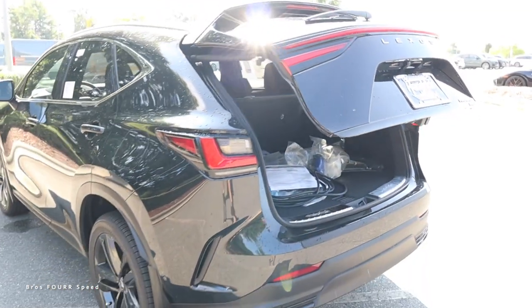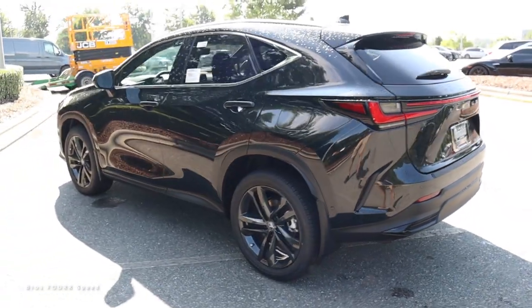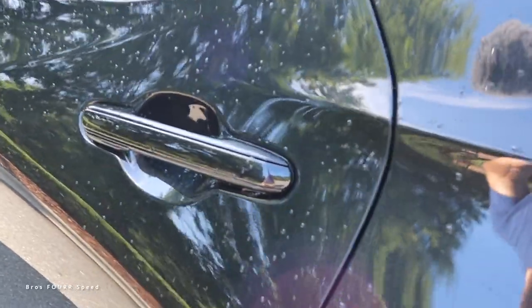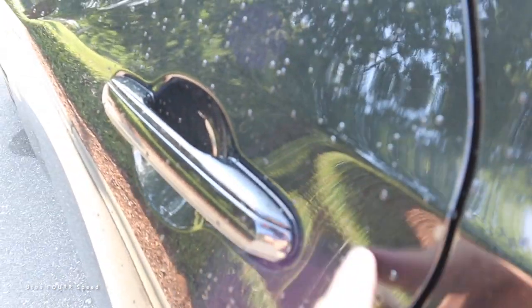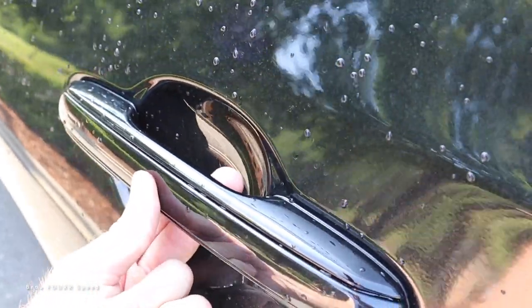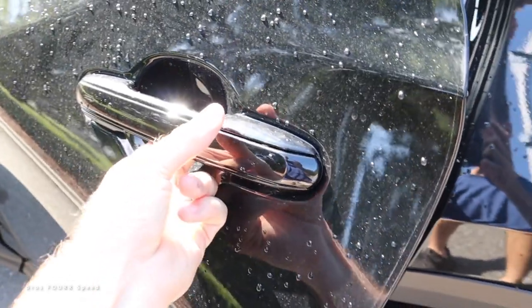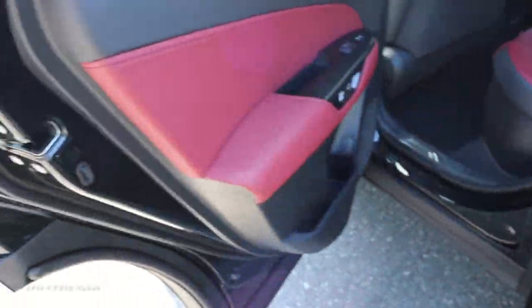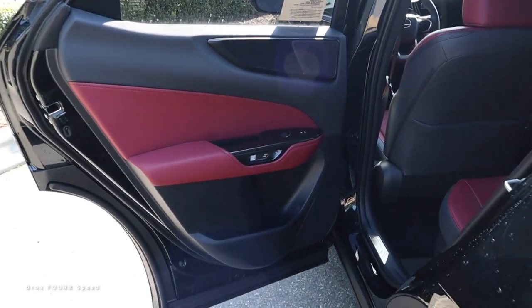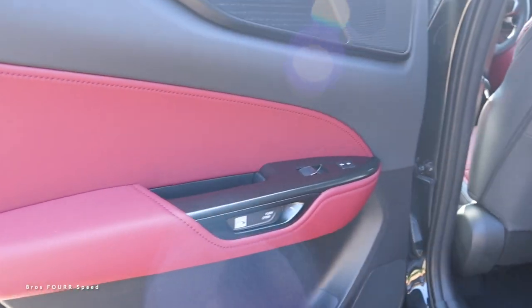The two buttons up top: the right one locks it, the left one closes it. A cool thing about the door handles — they're flush to the bodywork. You can lock and unlock from the back door handles too, but you just push the button on the back side to release. There's no gap between the door handle and the body like most vehicles — it's a really cool design.